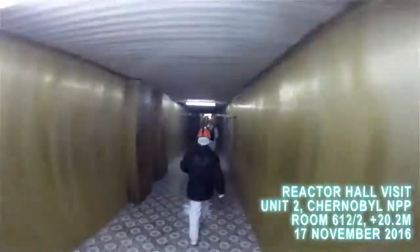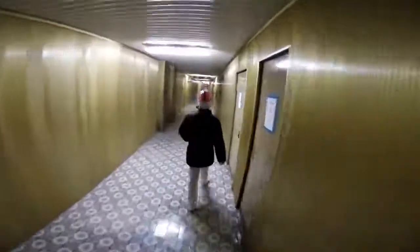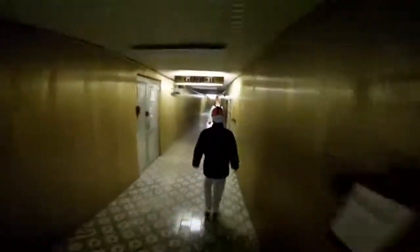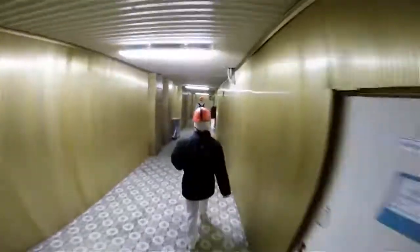It's November 17th, 2016, and we're on our way westbound in Chernobyl's Deaerator Corridor, this gold-paneled hallway on the 10-meter elevation. Ultimately on our way to the Central Hall, or the reactor hall, of Unit 2. Here is Unit 2's control room on the left — we just passed its doors. We are going to try to ride the elevator up to plus 20 meters where the Central Hall is located.